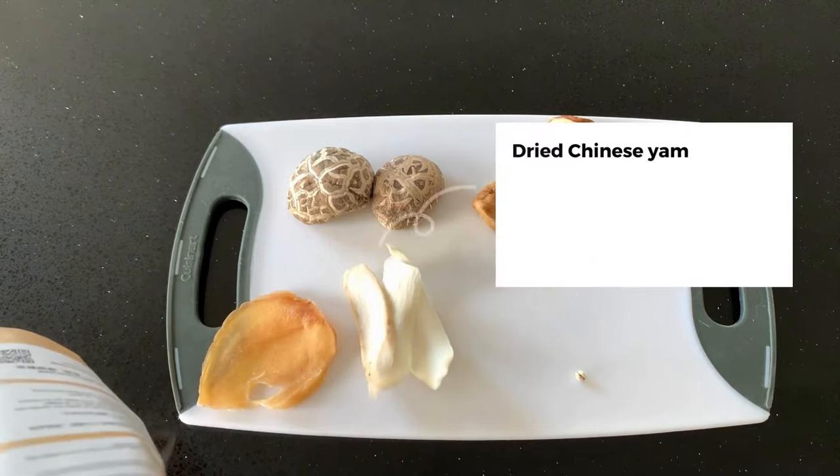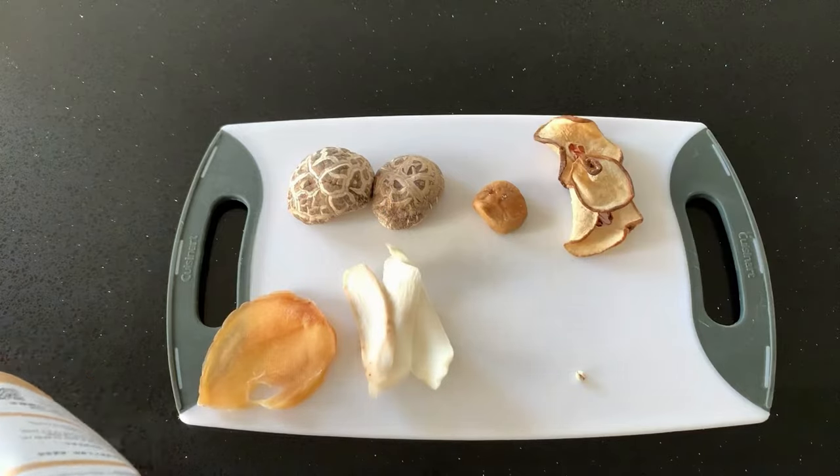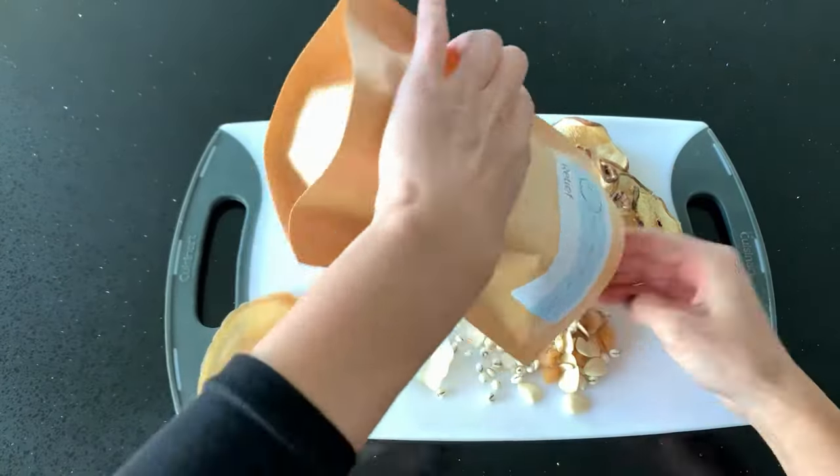Dried Chinese yam. This sweet, neutral root targets the kidney, lungs, and spleen. It tonifies the lung chi and nourishes lung yin, helping to calm coughs.